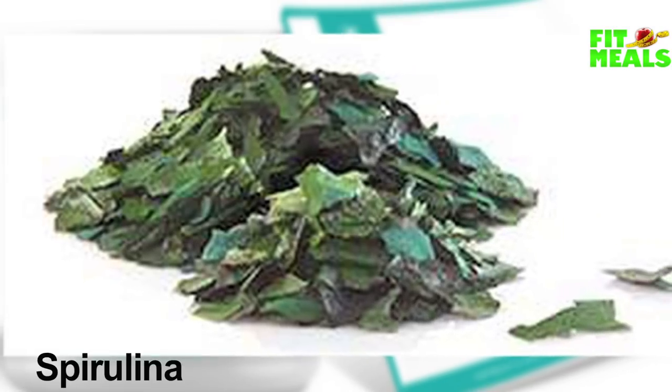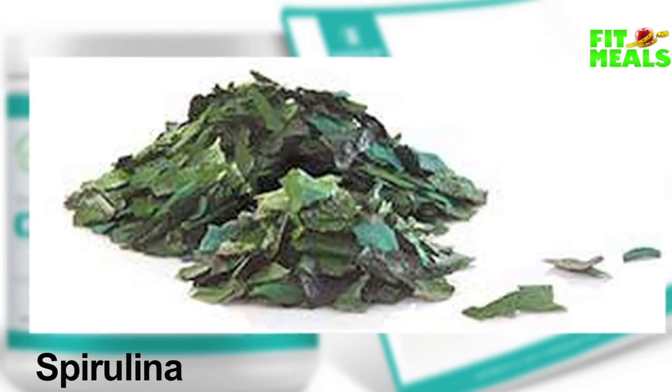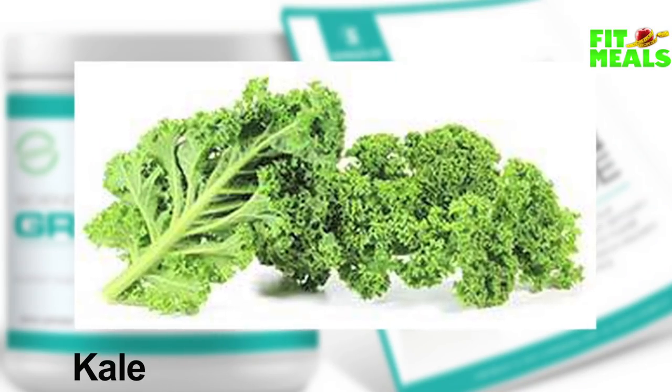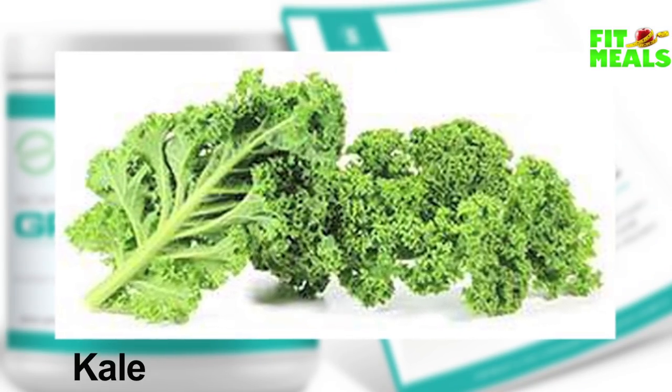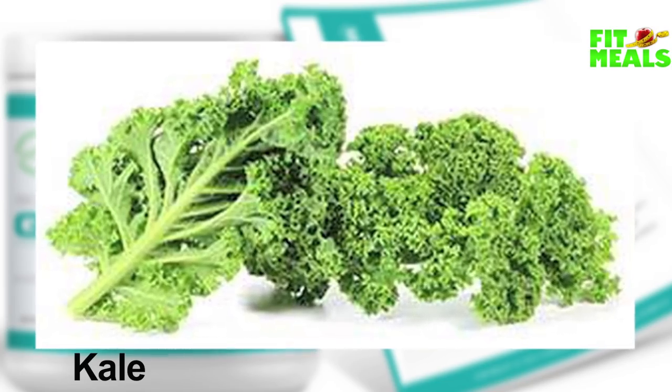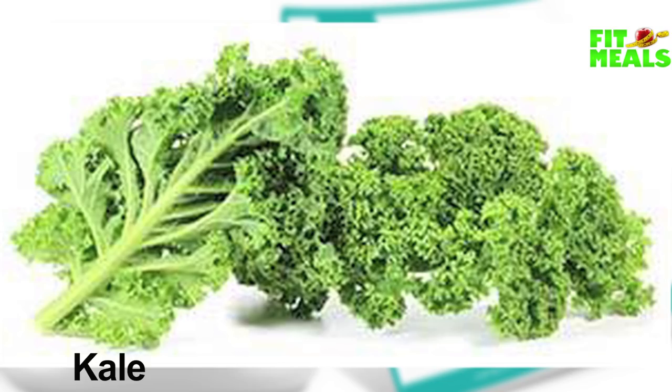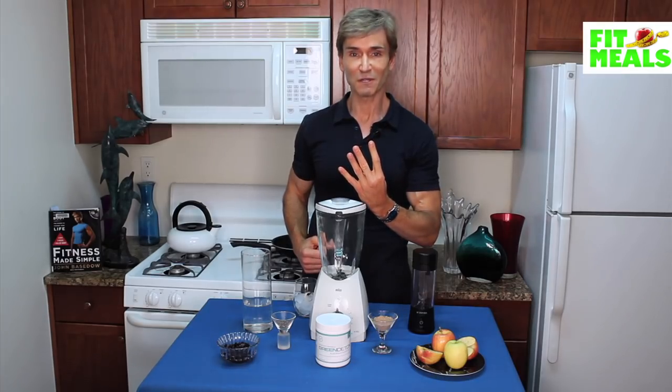Second is spirulina, which helps to maintain lean tissue and contributes to fat burning. Number three is kale — we're all familiar with kale. The high vitamin K, beta-carotene, and other nutrients in this popular green help provide anti-aging, brain protection, and anti-inflammatory benefits.